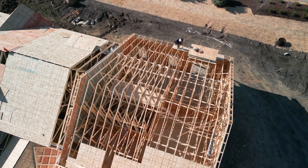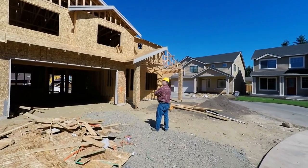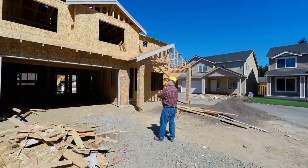So you're considering making a move and you're thinking about buying new construction. In today's video, we're going to take a look at the top five areas that have the most new construction available in the greater Tampa Bay and Sarasota areas. And as a bonus, I'm going to share with you the top five areas that I get phone calls about.